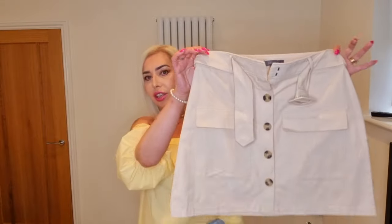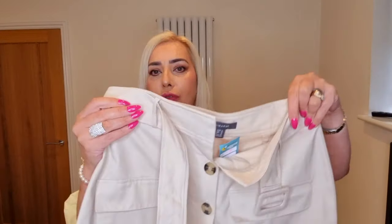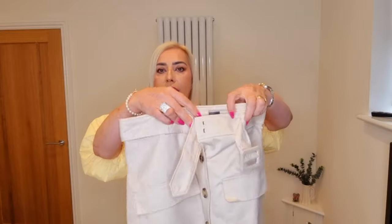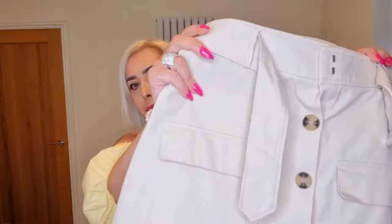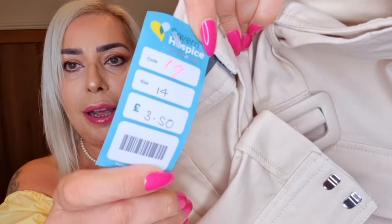I've got a couple of things I'm just going to show you because I don't think they're going to fit me. I saw this little skirt — it's like a little cargo skirt with pockets on the front, a lovely little belt, button down the front, in this gorgeous creamy stone colour. Originally from Primark, it's a size 14 but it looks like a little 14. So this might be my target skirt to fit into. And I paid £3.50 for it.